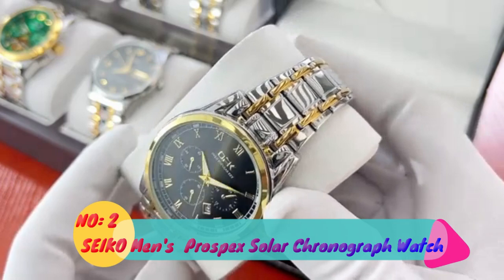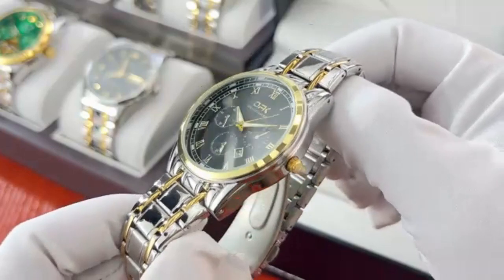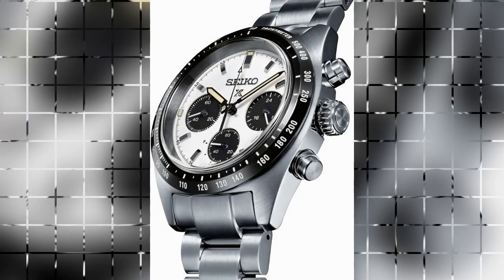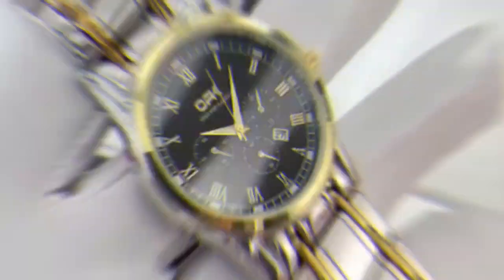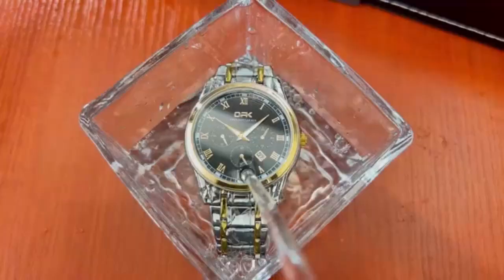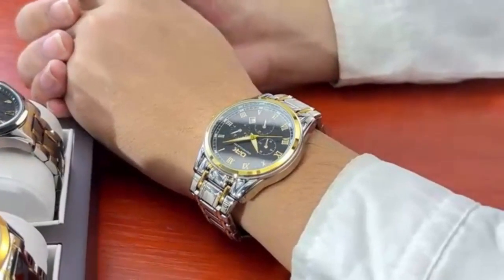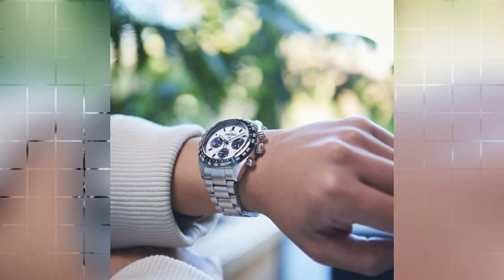Number 2: Seiko Men's Prospects Solar Chronograph Watch. This stellar timepiece delivers a perfect blend of functionality, style, and precision. Boasting product dimensions of 7 x 7 x 7 inches and weighing just 12.31 ounces, this watch strikes an excellent balance between robustness and comfort. The item model number SSC813, designed for men, reflects the watch's masculine appeal and rugged design. The watch is manufactured by Seiko, a renowned name in the watch industry, ensuring high-quality construction and impeccable attention to detail.